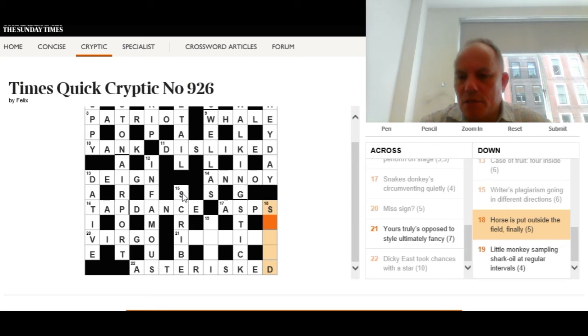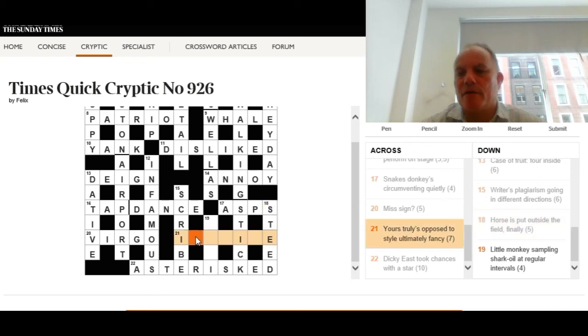Eighteen down: 'Horse is put outside the field finally.' We're looking at final letters — the last letter of each word in the clue. We need a horse, five letters, beginning with S and ending with D. The answer is steed — the final letters of 'is', 'put', 'outside', 'the', and 'field' spell S-T-E-E-D. Quite a neat disguise.